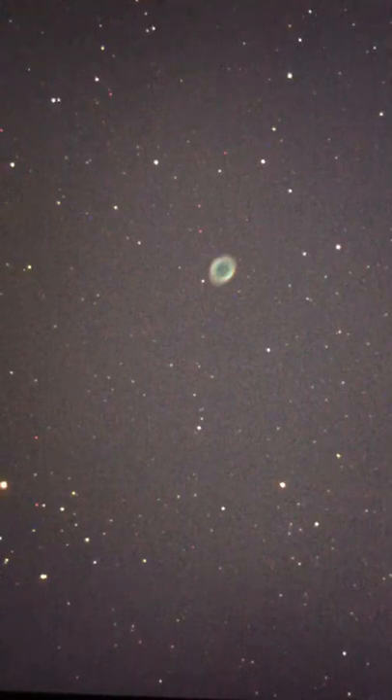Zooming in on it — I can kind of make out the star in the center of the nebula. You can see a lot of red on the edge there. We're using a deep sky camera hooked up to the telescope, and that's hooked up to a laptop, and my phone is aimed at the laptop — that's how we're able to see this.